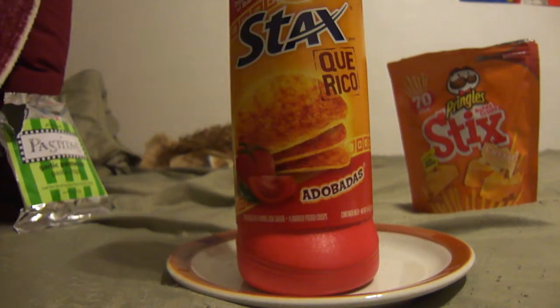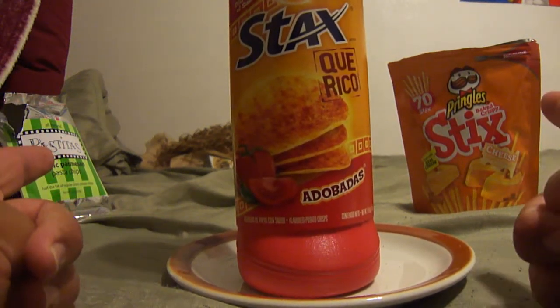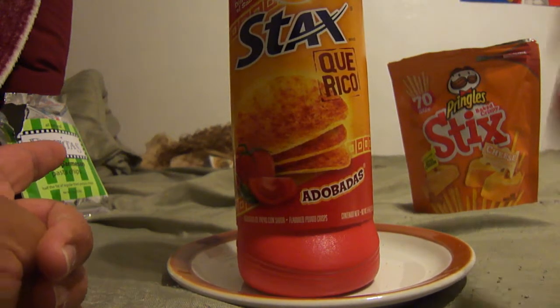Hey, what's up everyone, Fat Man Snack Reviews back again for another review. I want to tell you guys about these reviews on the left and on the right. I know it kind of looks like Pringles sticks, but it's not — it's Pringles Baked Crispy Sticks.